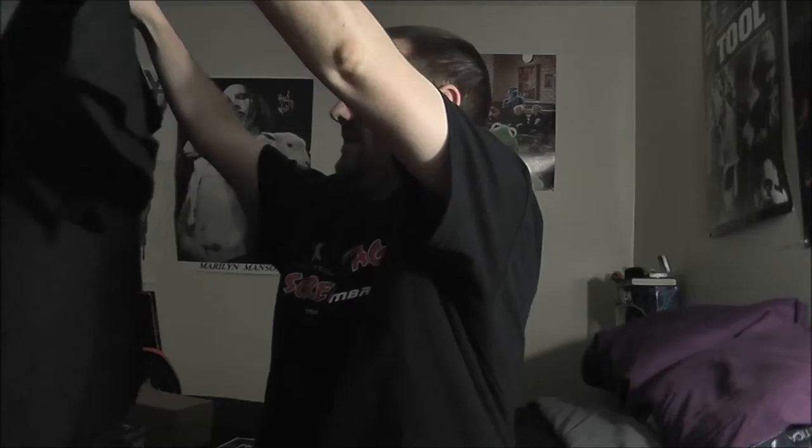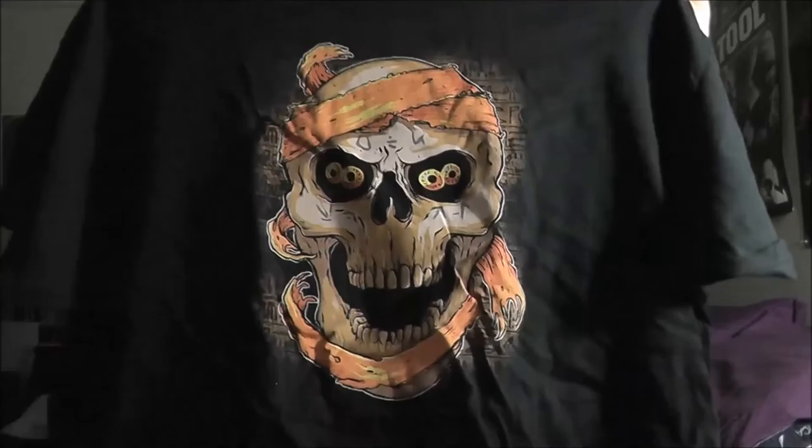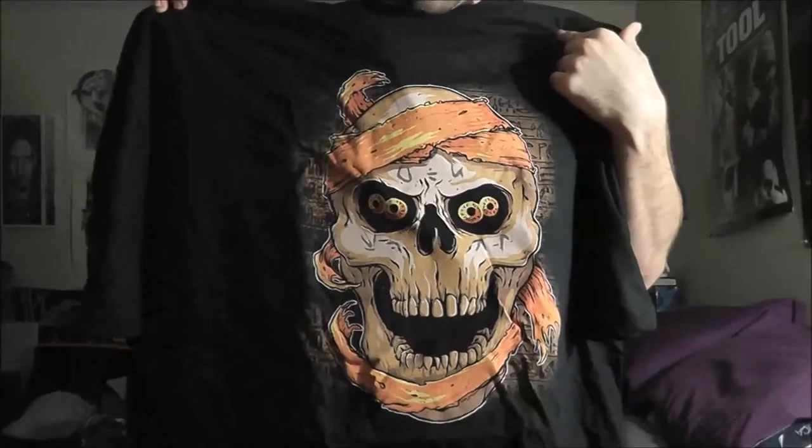Oh wow, he's gonna love this shirt. In my opinion it looks like a mummy skull — and there's the shirt. We went with his shirt size again on this box because we were thinking it was going to be a Silence of the Lambs shirt, but instead it's like a skull mummy, which is kind of cool — I think he'll like it.